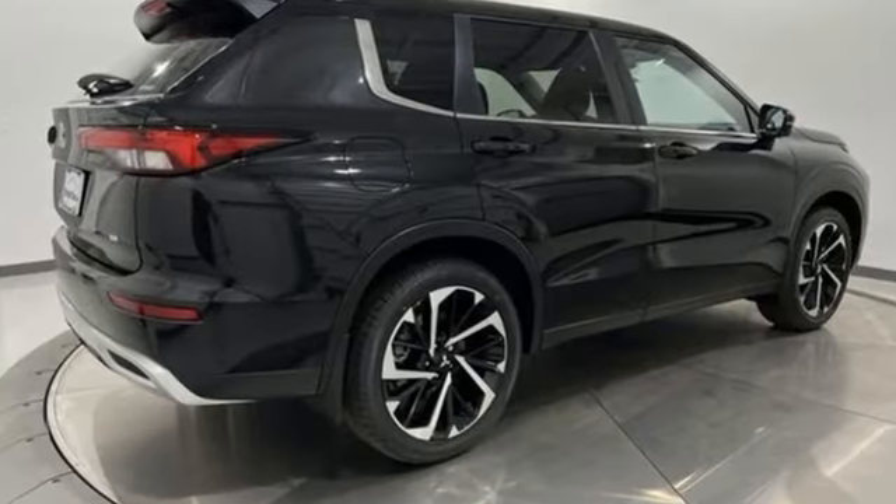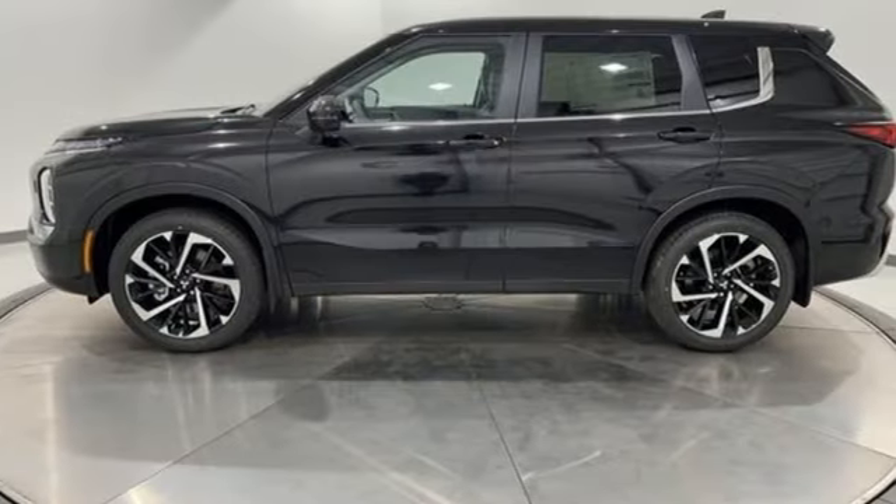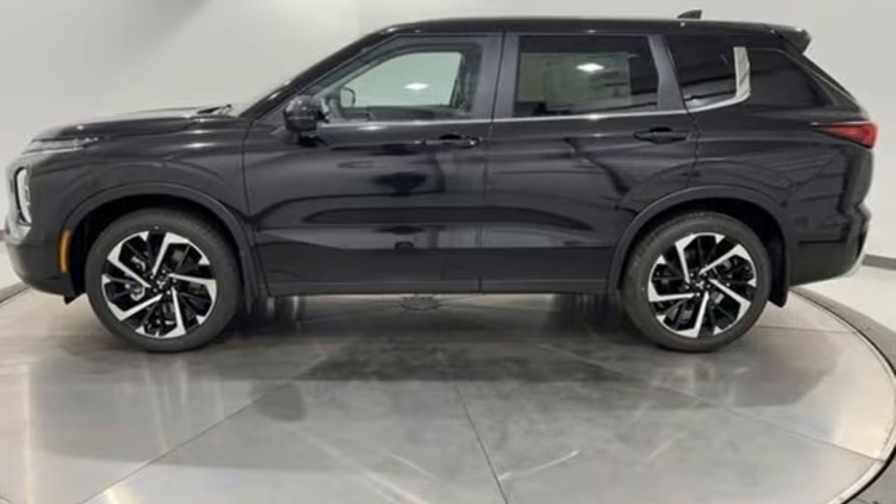Mitsubishi has a vehicle designed just for you no matter what road you're inspired to travel down. You need to drive it to believe it. See it for yourself today.